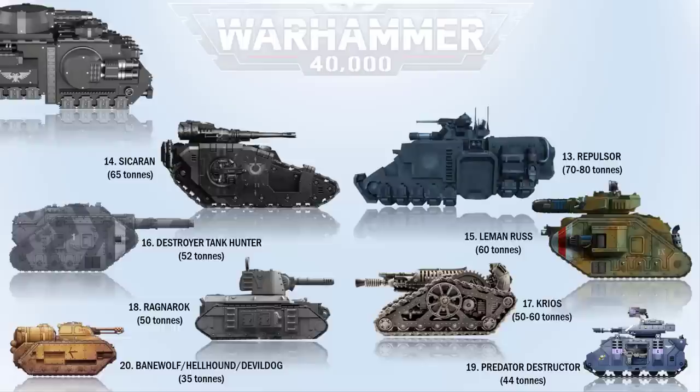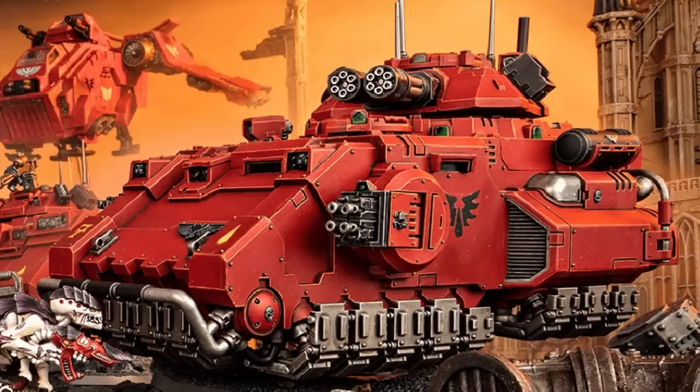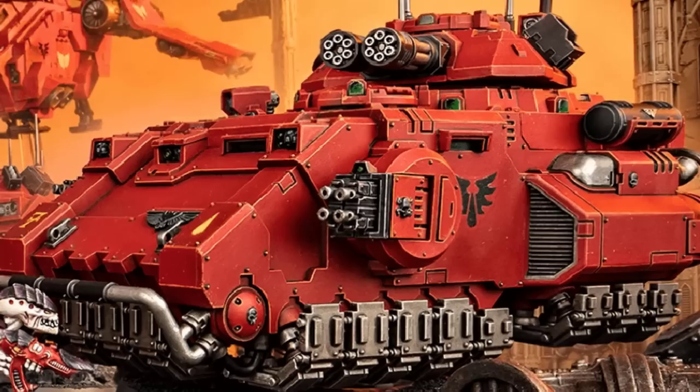At number 12 we have the Gladiator. This is another high-tech Primaris Space Marines anti-gravity tank, around the same size as the Repulsor. The Gladiator's twin-linked heavy onslaught gatling cannon and pair of tempest bolters are its main weapons. The Valiant variant has a twin lascannon, while the Lancer, another variant, has a long-range laser destroyer. It would be the same weight as the Repulsor as well.